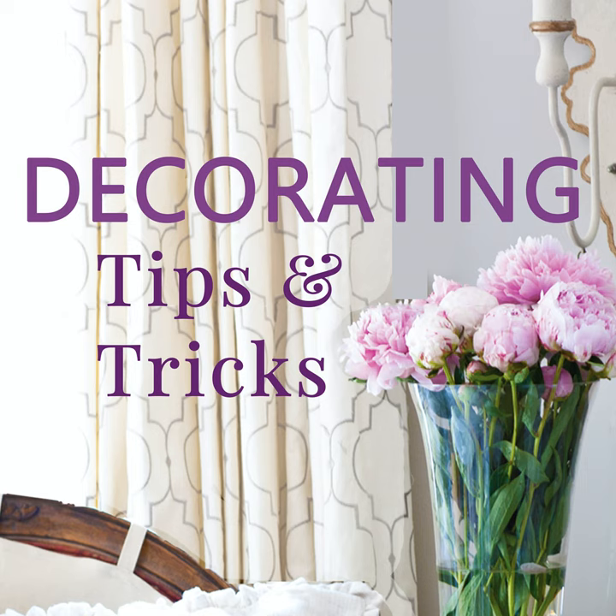Hey everyone, your designers are here. I'm Anita at Cedar Hill Farmhouse, I'm Yvonne at Stone Gable, and I'm Kelly at Myself a Home. We've got tips and tricks and decorating advice for you today, so let's get started.